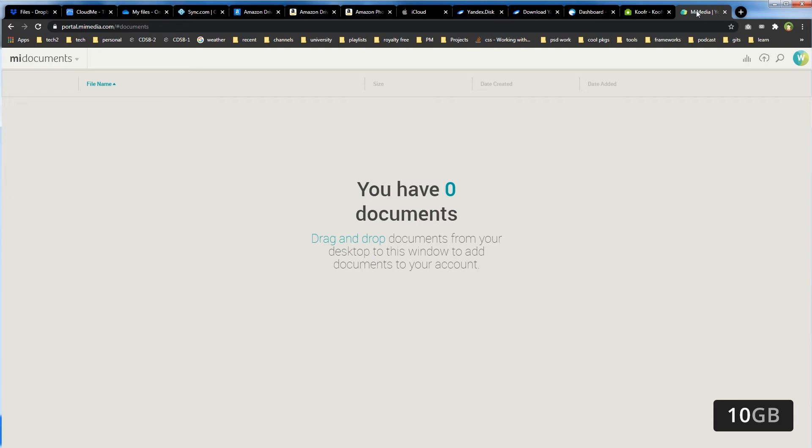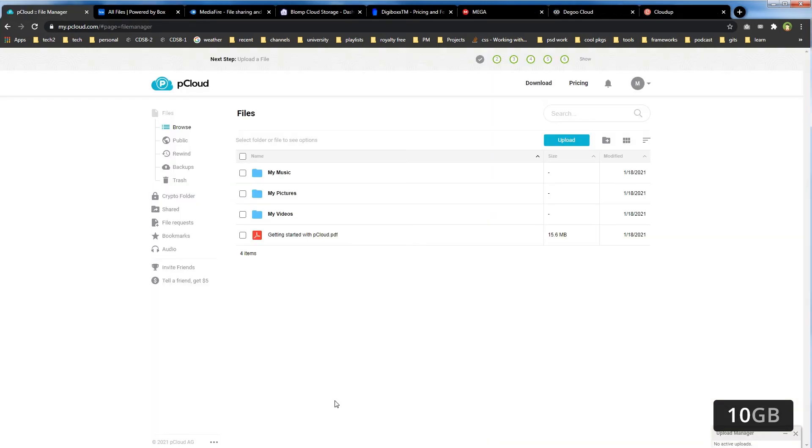MyMedia.com offers 10GB free cloud storage. pCloud.com also offers 10GB free cloud storage.